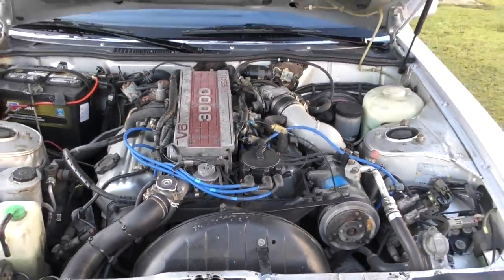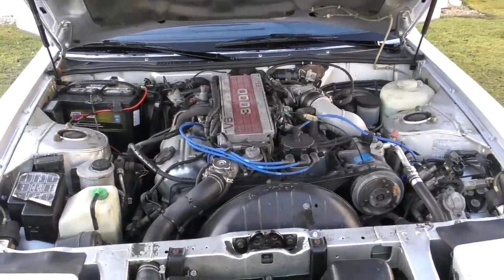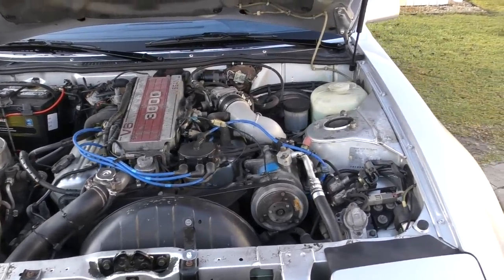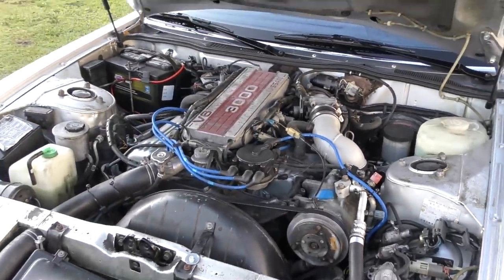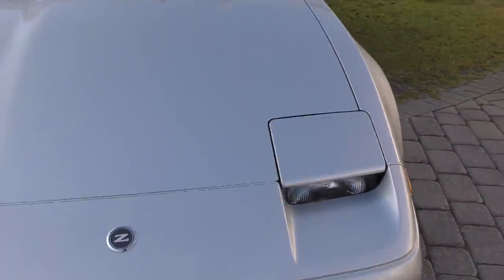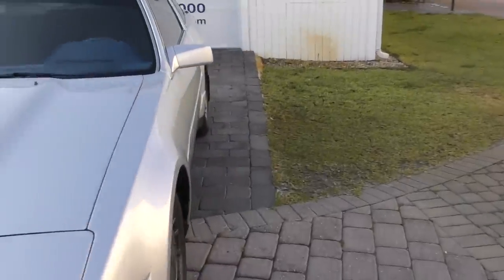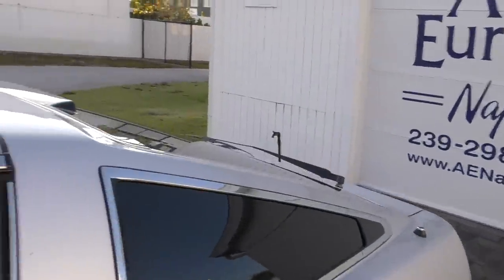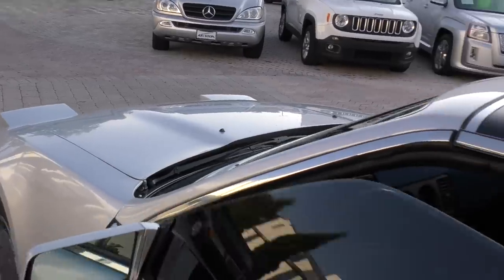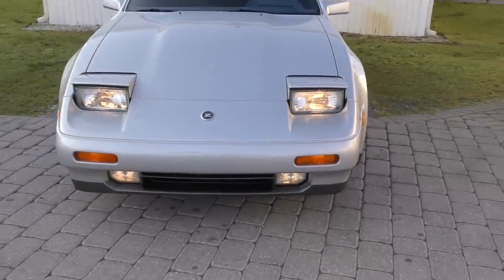With all the stuff we put on — timing belt, water pump, all the stuff it might need — it runs like a top. It's become a very smooth-running VG30 engine, which are pretty legendary in the world of Japanese engines. The AC compressor is there, nice cold AC, and tremendous build quality. I also love the pop-up headlights and the way they're sort of half-cocked. When I got it, only one popped up — the other kind of half did — but it turned out it just needed exercise, and now they both pop up just fine.